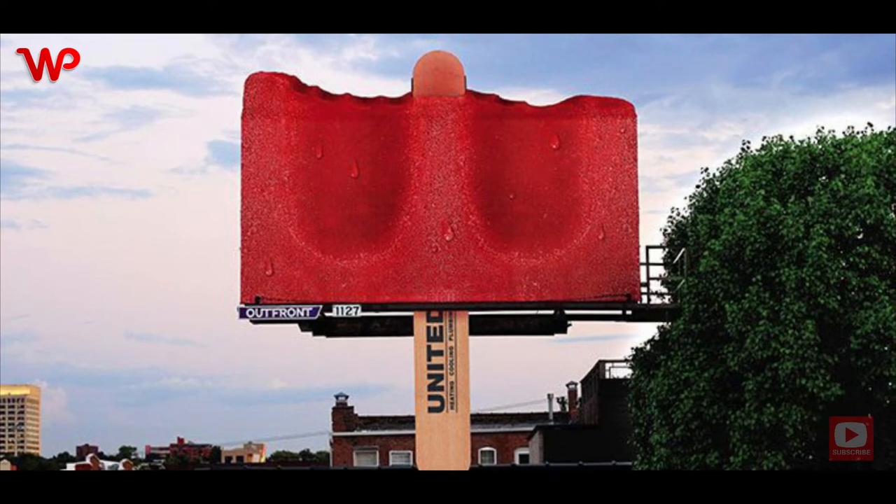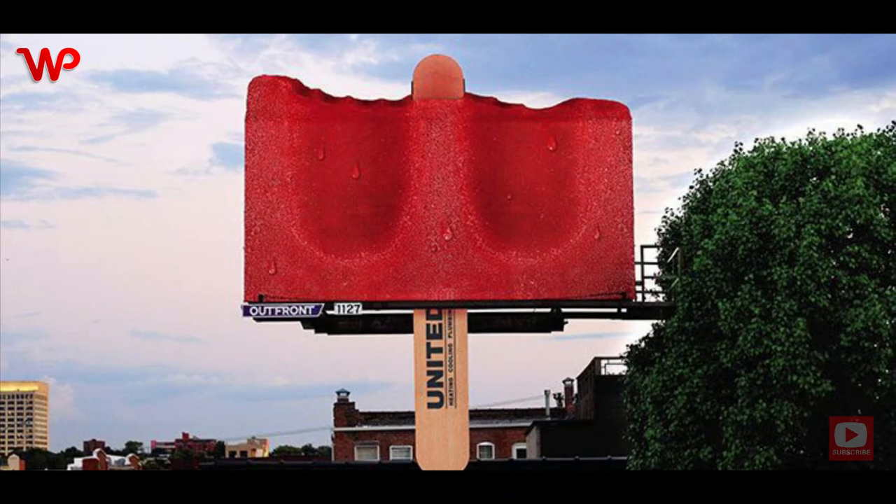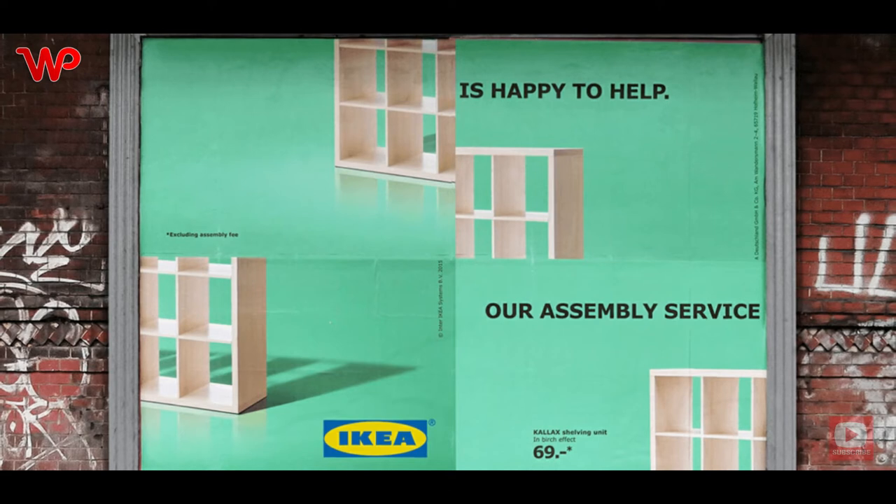No, the company does not sell popsicles — they sell cooling products and services. When you first look at the billboard, you already have an idea of what the product and service are all about, and that's one of the most important things advertisers can do.